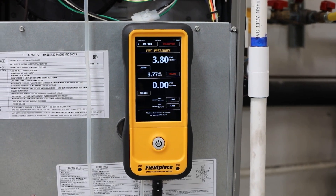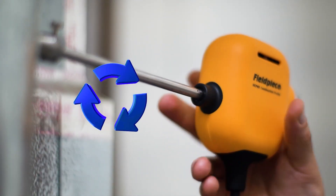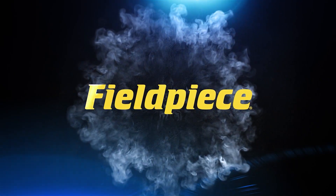Plus, there is less to carry. The CAT 85 automatically separates and returns accumulated water to the flue using the patent-pending Hydrocycle pump technology. Whichever new Field Piece combustion analyzer you choose, you'll be keeping heating systems safe and efficient.